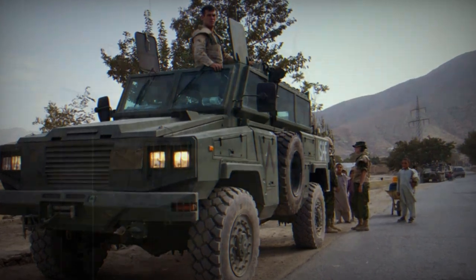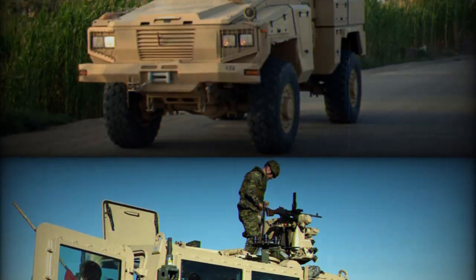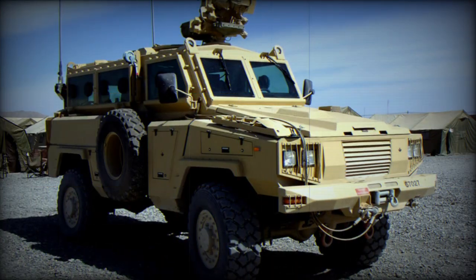The Niala has been acquired by a number of countries, including Canada (75), Spain (150), United Arab Emirates (76), USA (over 1,900), and some others. This mine-resistant vehicle is also used by the United Nations.